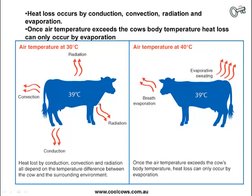At higher temperatures, the only effective way cows can lose heat is by evaporative sweating or evaporation. This is why you'll see cows panting a lot — to get rid of excess body temperature through evaporation. This has implications for how we cool cows down: once temperatures get very high, the only really effective means of cooling them is to saturate them with water.